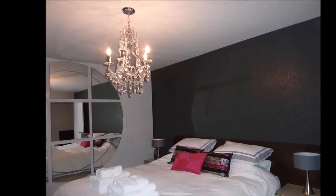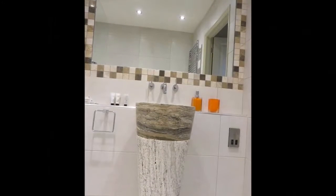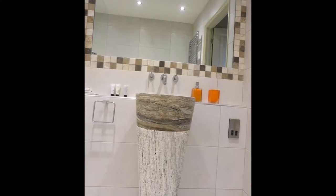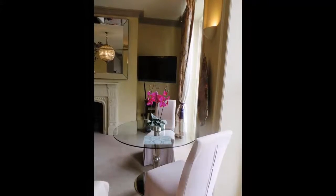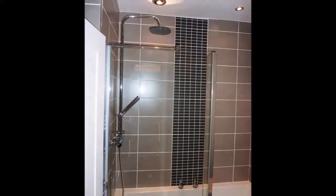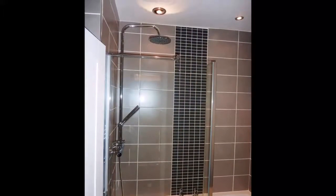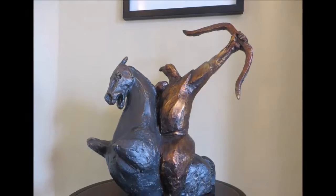Towels are provided. Gloucester is 12.9 km from Hewlett Apartments and Swindon is 41.8 km from the property. The nearest airport is Birmingham Airport, 66 km from the property. Thanks for watching.